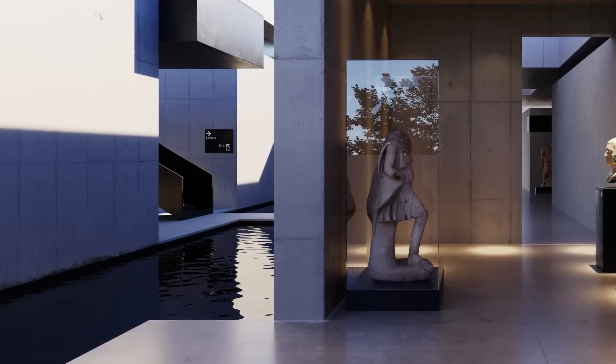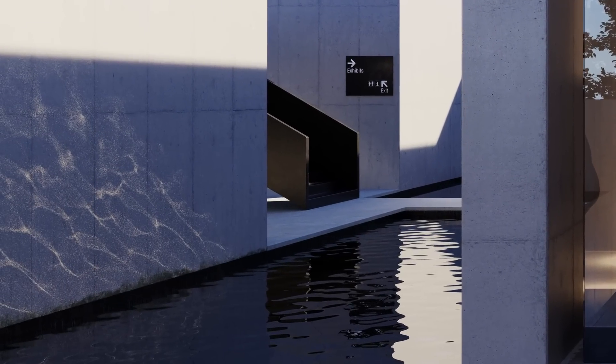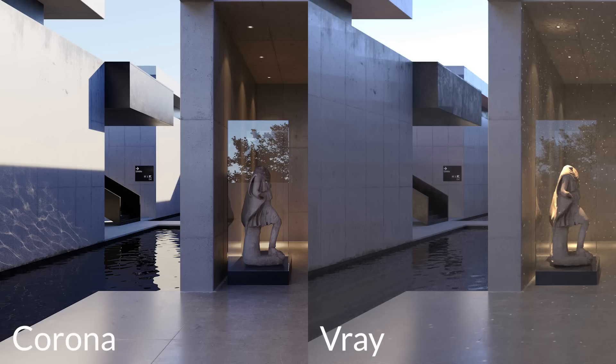Why was caustics not tested? Well, currently each engine processes caustics in such wildly different ways that there's really no point in comparing the timings. I'm confident that in the next five years, as path tracers become real-time, we'll see volumetrics and caustics becoming the next area of focus. But for now, it's a pretty niche feature that few people use.